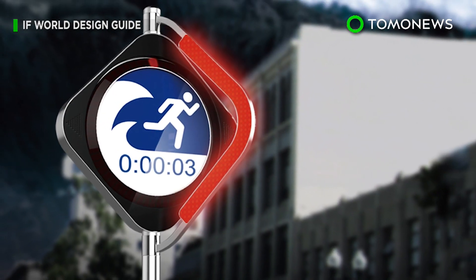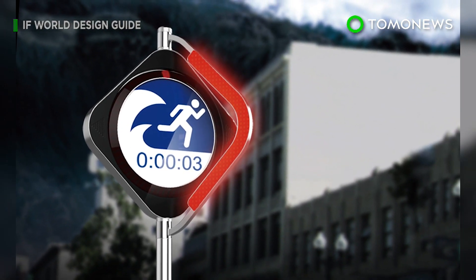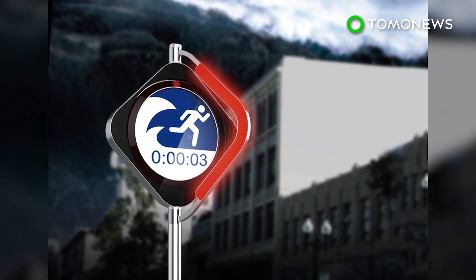In the future, the team aims to be able to activate a tsunami alarm in near real time within seconds of recording the signals.